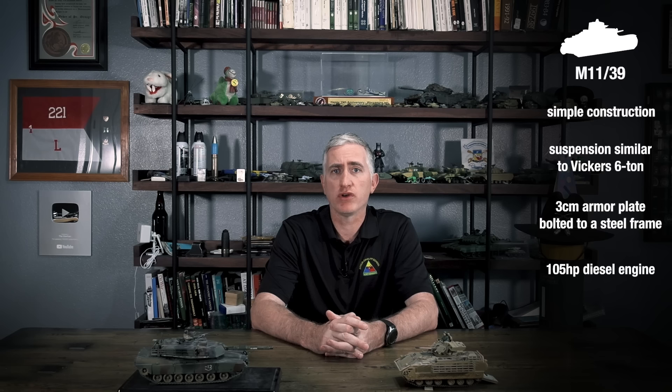Very logical, really. It's a fairly simple construction, with suspension that looks suspiciously like that of the Vickers 6-tonne. The vehicle is made of armor plate bolted to a steel frame. Three centimeters of armor isn't going to stop much beyond the light cannon, but it was actually pretty typical at the time. The 105-horsepower diesel wasn't going to set speed records, but it was serviceable enough. The primary armament was two 8mm machine guns, operated by the commander in the one-man turret off to the side.